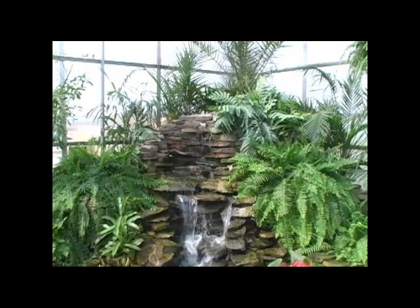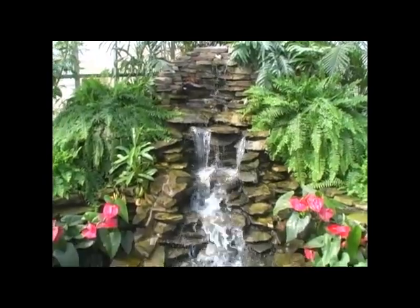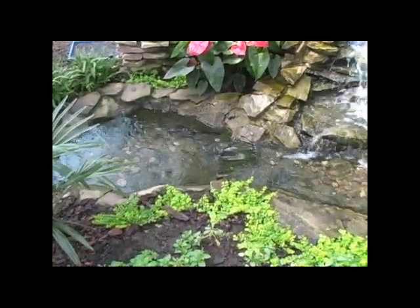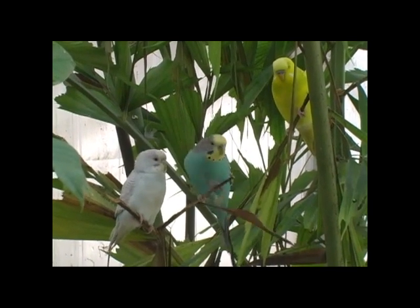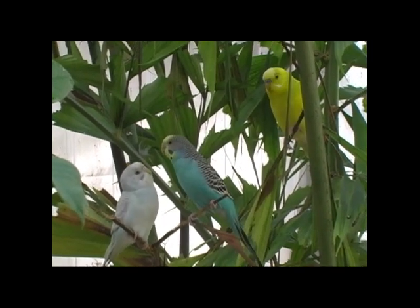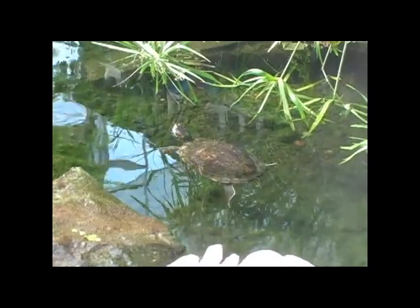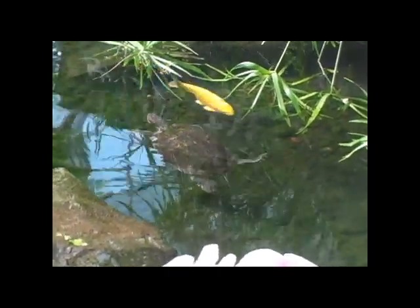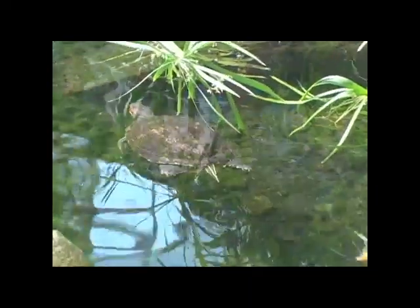We're hoping that everyone in the public will at least come one time to enjoy the butterfly house, but I expect to see a lot of photographers. There's lots of small children that would enjoy this space and families. It's a great place to come on the weekend just to get you out of the house. The hours are from 10 to 5 during the work week and on Sundays 11 to 5.